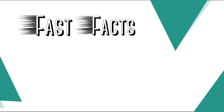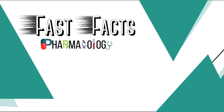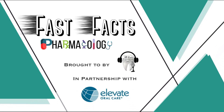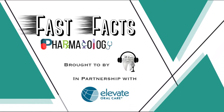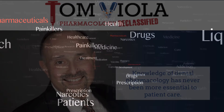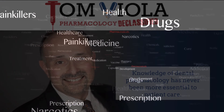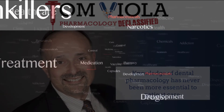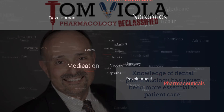Welcome back, everyone. You are enjoying another episode of Fast Facts Pharmacology Edition, brought to you by Tailed-Toe Hygienist in partnership with Elevate Oral Care. And now, please welcome your host, Tom Viola. Hi, I'm Tom Viola, a certified pharmacist, dental educator, and author. Stick with me, and I promise to make the next few minutes the best pharmacology learning experience you've ever had.